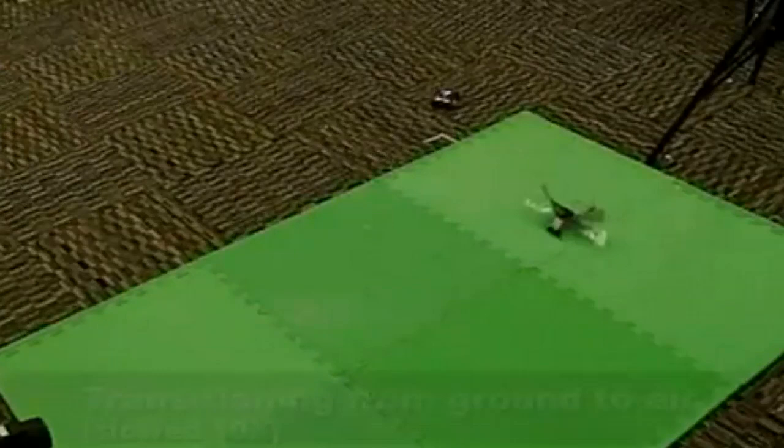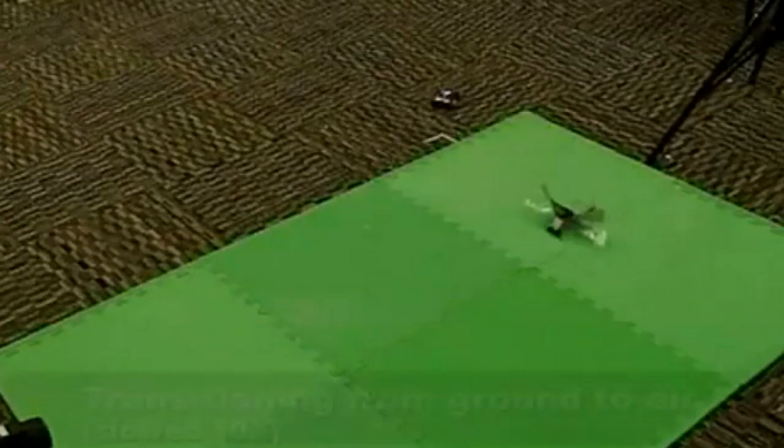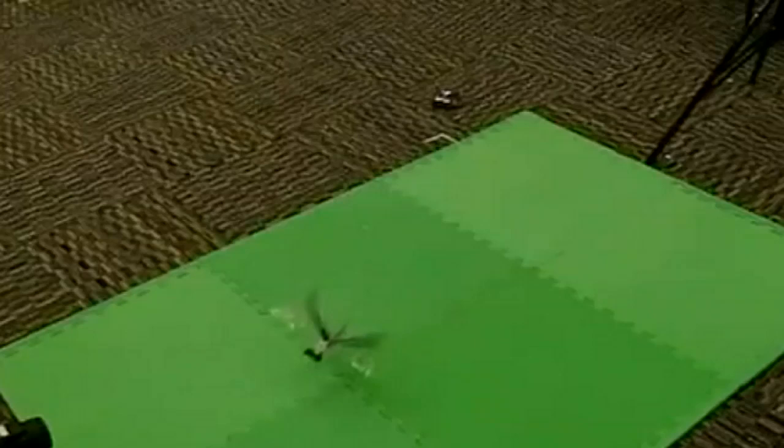Berkeley's Biomimetic Millisystems Lab is also working on BOLT, the Bipedal Ornithopter for Locomotion Transitioning, which looks a bit more like early birds. Scientists are excited that these small robot models may tell us more about how animals developed millions of years ago.